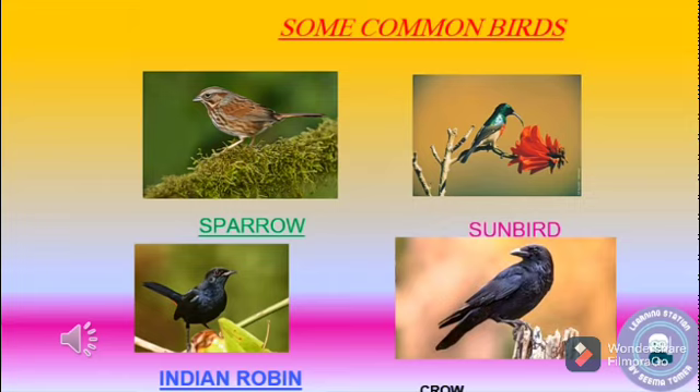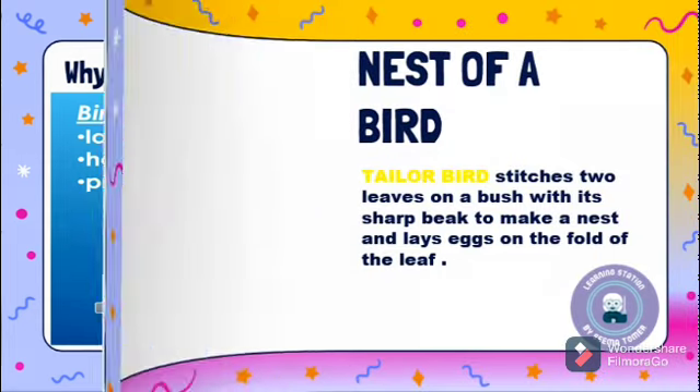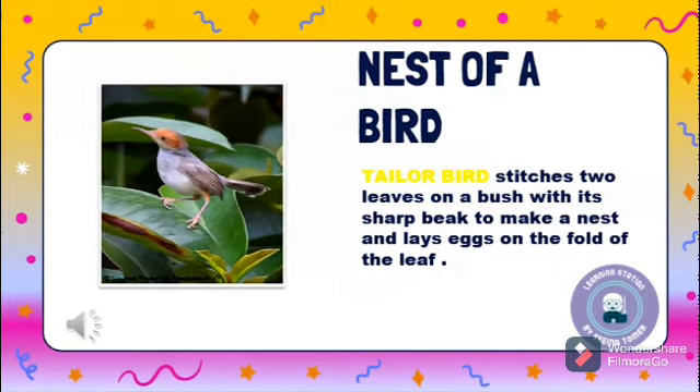Let's see pictures of some common birds: sparrow, sunbird, Indian Robin, and crow. You can find and explore more pictures of birds. Why do birds make a nest? Birds make nests to lay eggs, to hatch eggs, and to protect the young ones from enemies.